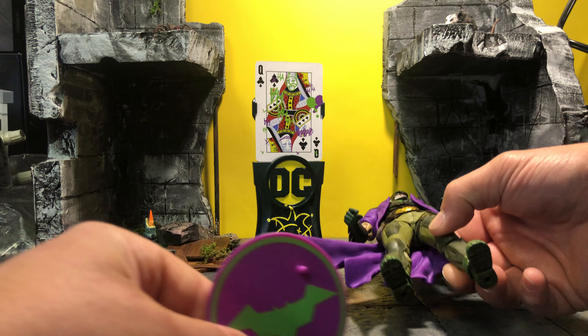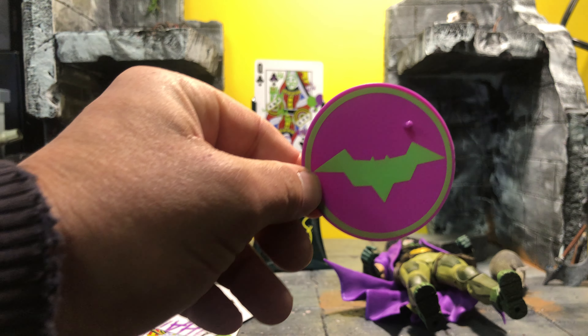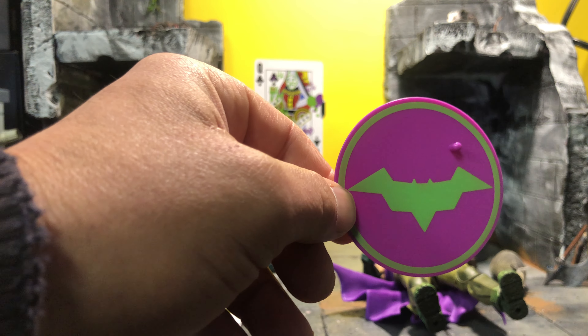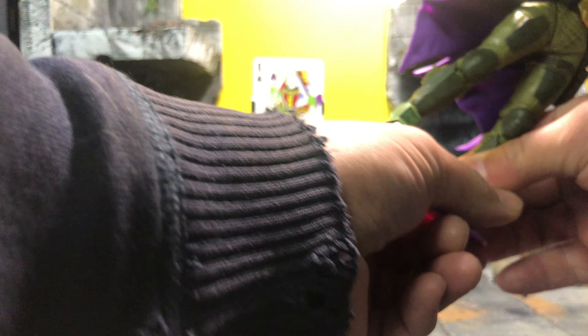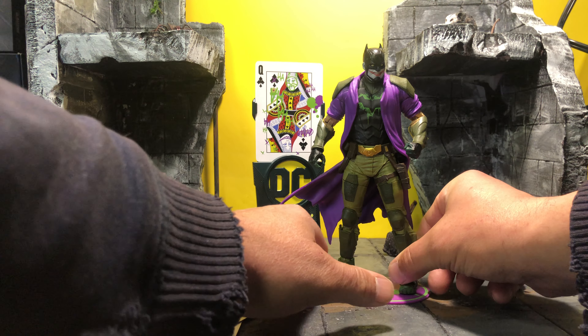What is very unique, which I don't think is gonna happen again, is instead of getting a basic black stand that has DC on it, we get a very unique stand specific to the figure. Imagine if every figure had that — how awesome that would be — like a Wonder Woman sign, a Superman sign, etc.